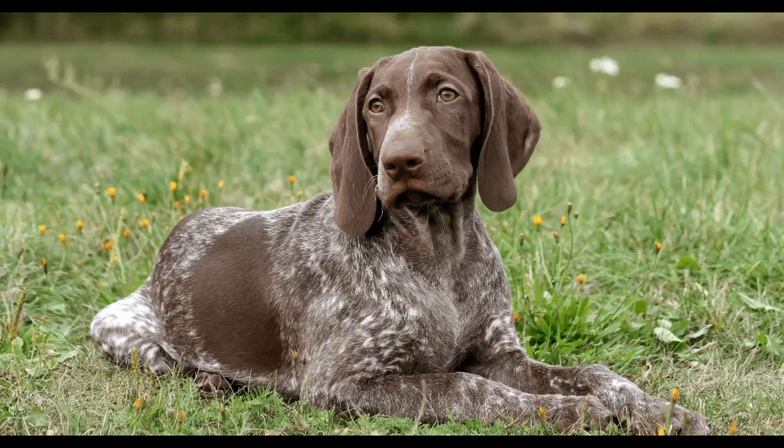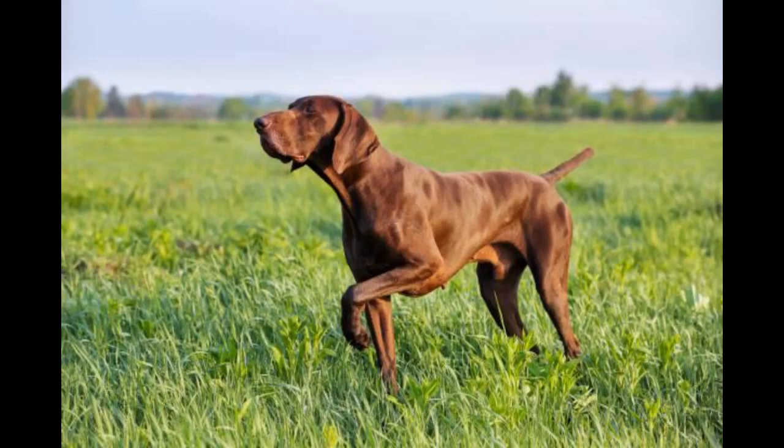The German Shorthaired Pointer has been growing in popularity in recent years, and it's easy to see why. Their gorgeous ticked, patched coat along with expressive almond eyes and big droopy ears make them adorable companions — perhaps that's why they have a history of performing well as show dogs. This breed is also incredibly smart, loving, and playful, which all adds up to a great family pet.